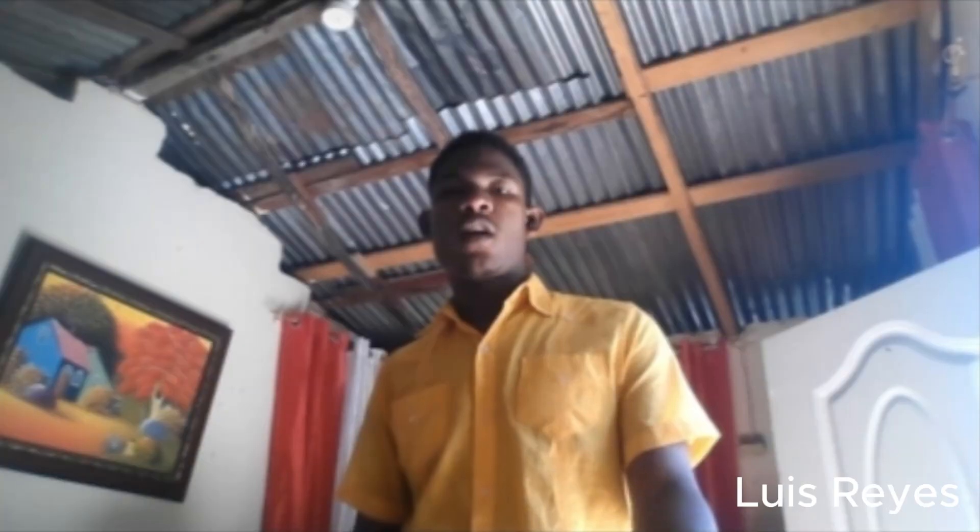Hello everyone. My name is Luis, and today I will be talking about how we produce sounds in English. Think of your mouth as an instrument. To make these different sounds, we use different parts of our body. First, your lungs push out air, which travels up through your vocal cords. Your vocal cords can either vibrate, making a voiced sound, or they can open and let the air pass steadily.